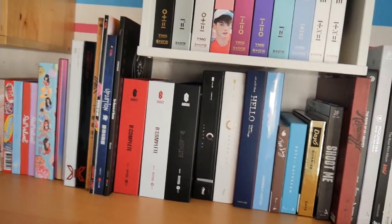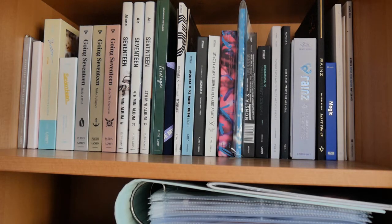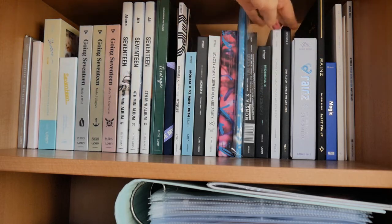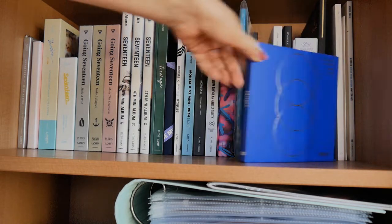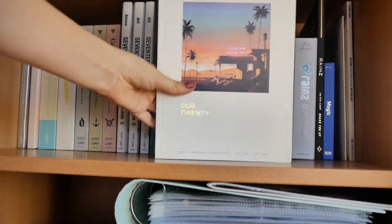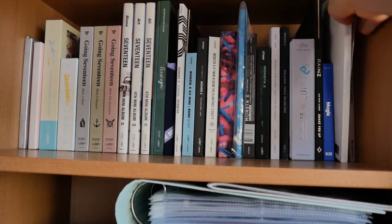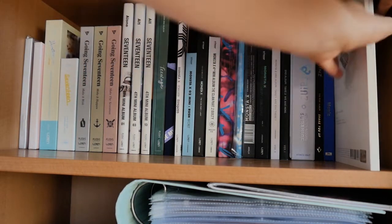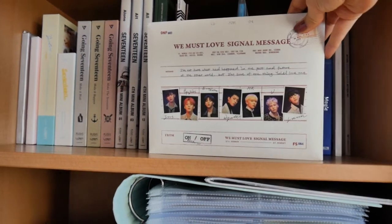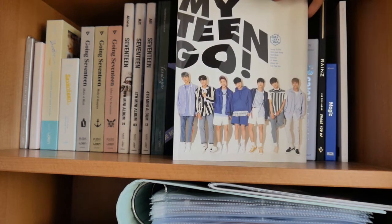The angle is not very perfect, but we have Seventeen, Monsta X, Reigns, Super Junior, and Winner. These are very random albums. And then On and Off. Last but not least is My Teen.